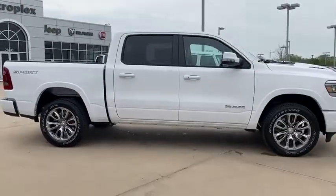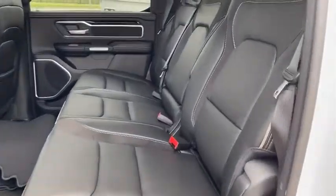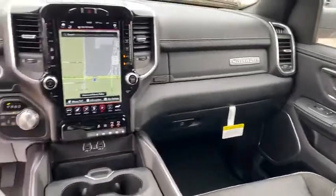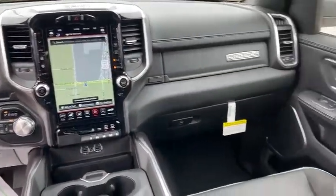Heated front seats, heated steering wheel, electronic stability control, security system, power windows, overhead console, tachometer. This beauty is sure to make you the talk of the neighborhood, so call or drop in for a test drive today.